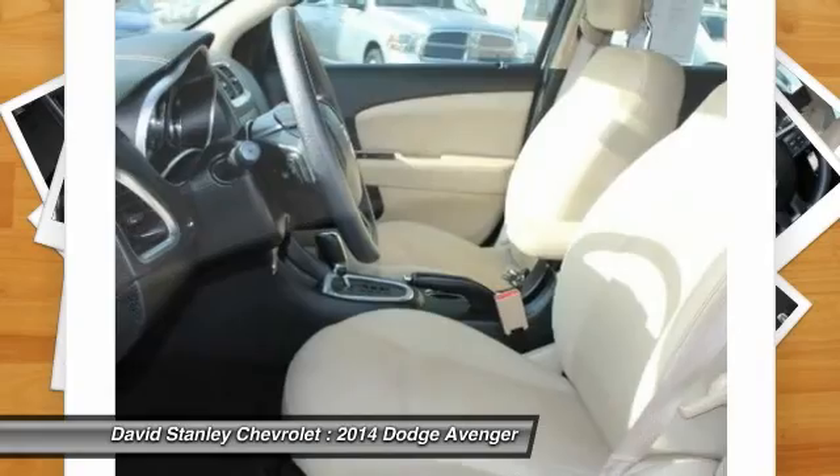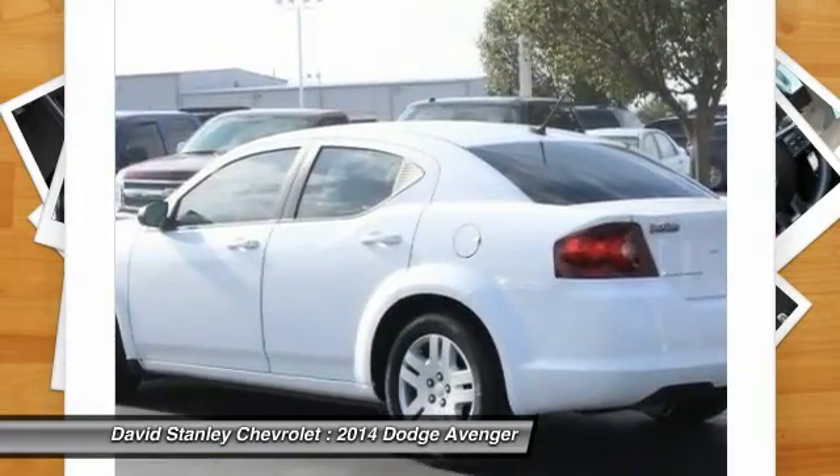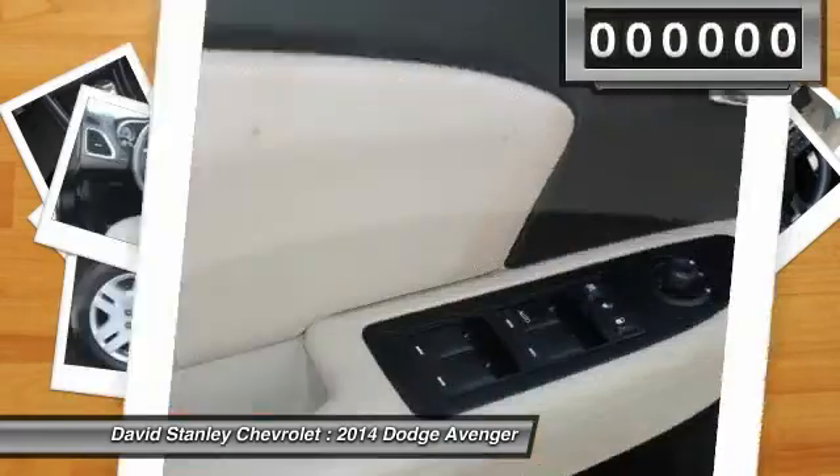Surprisingly roomy with the Avenger, you can have the sporty looking car you want and still get the storage space you need.